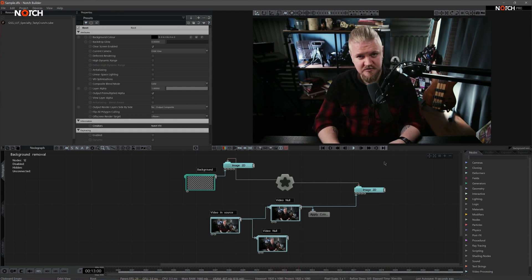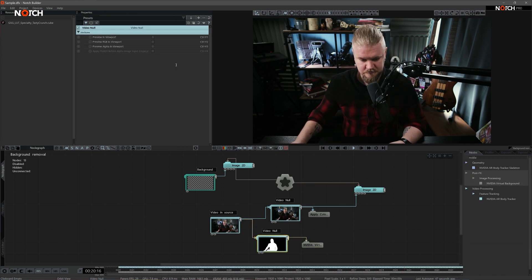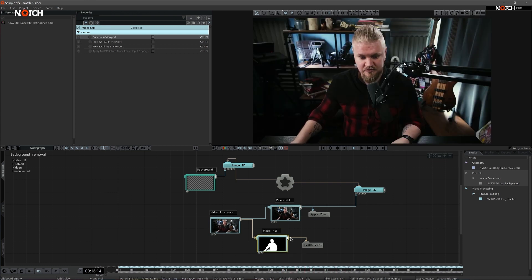Let me show you how to set it up in Notch — it's a rather fast and easy process. All you have to do is grab the NVIDIA background remover from the node list and apply it to your scene. As soon as you attach it to a video processing node you get a black and white mask which you can apply as an alpha image for your iMag setup.